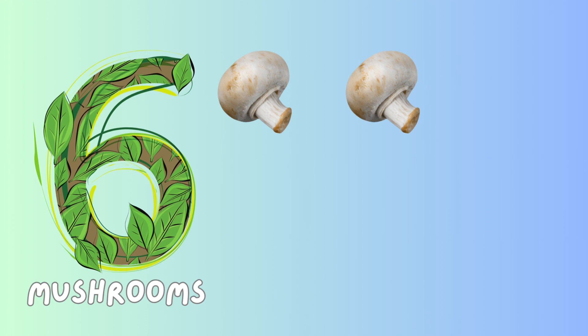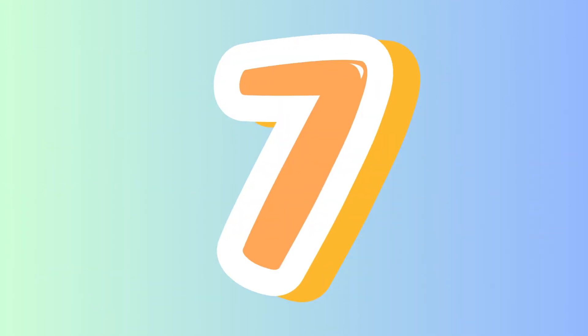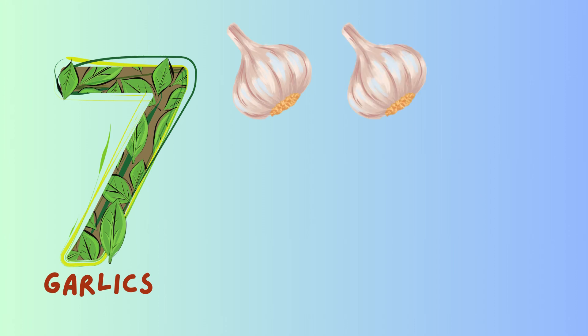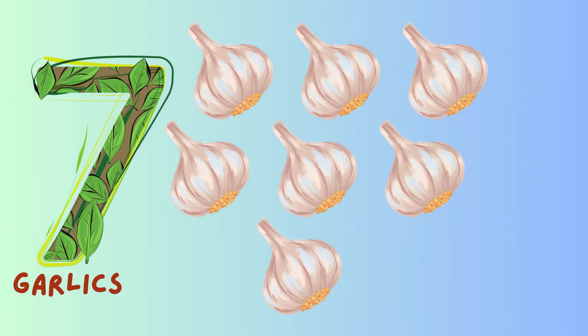Six mushrooms, one, two, three, four, five, six. Number seven: seven garlics, one, two, three, four, five, six, seven.